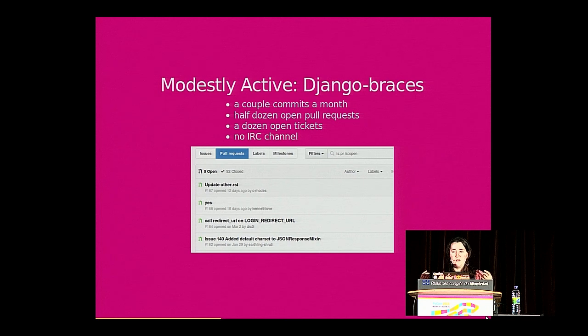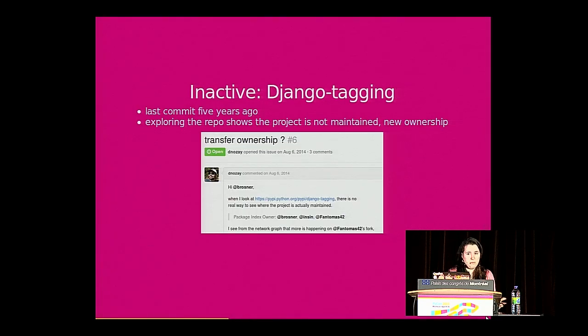Django Braces, a smaller Django package, has a couple of commits a month, a half dozen open pull requests, and no IRC channel — it's a much smaller community, which might be a better fit for someone who wants to wrap their head around a whole project. Watch out for inactive projects too. Django Tagging's last commit is five years ago — you probably don't want to contribute there because your pull request will just sit there forever. Always do a little poking around; exploring the repository sometimes shows a project is still active somewhere else with new ownership.